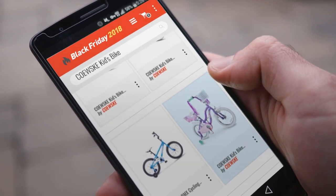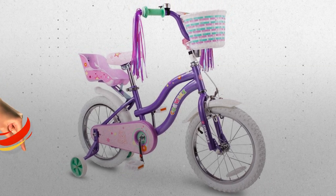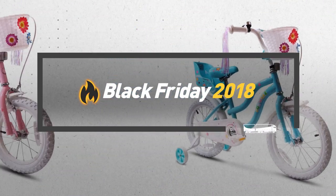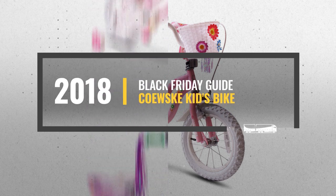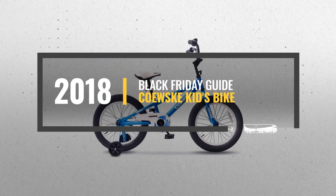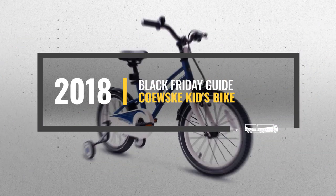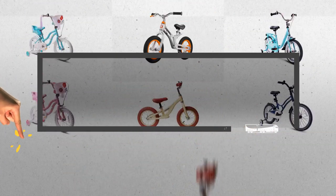Looking for COEF's kids bike to buy on Black Friday? Luckily for you, we are here to help. Here are the best deals you should consider. And the best part? We did all the work for you. Just click this link below and get real-time prices and discounts on your favorite products.